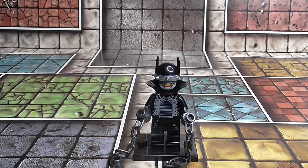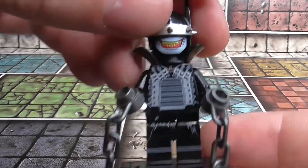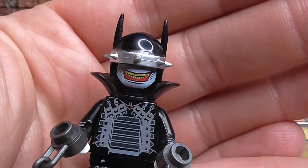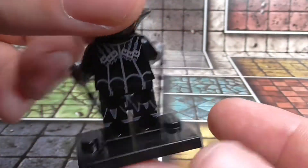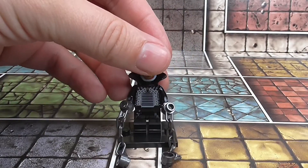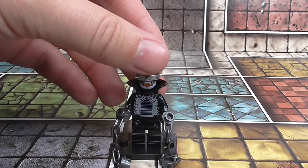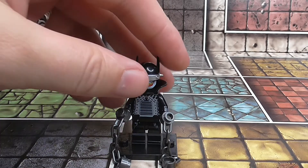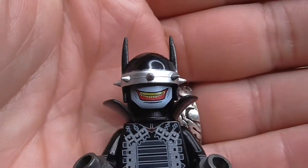Welcome back. Today we're going to be looking at some more of these knockoff Lego minifigures. This is a pretty cool one — it is the Bat Who Laughed — and we're looking at the rest of the Dark Knight in a minute. For anyone who doesn't know who the Bat Who Laughed is, it's Batman but from one of the dark universes.